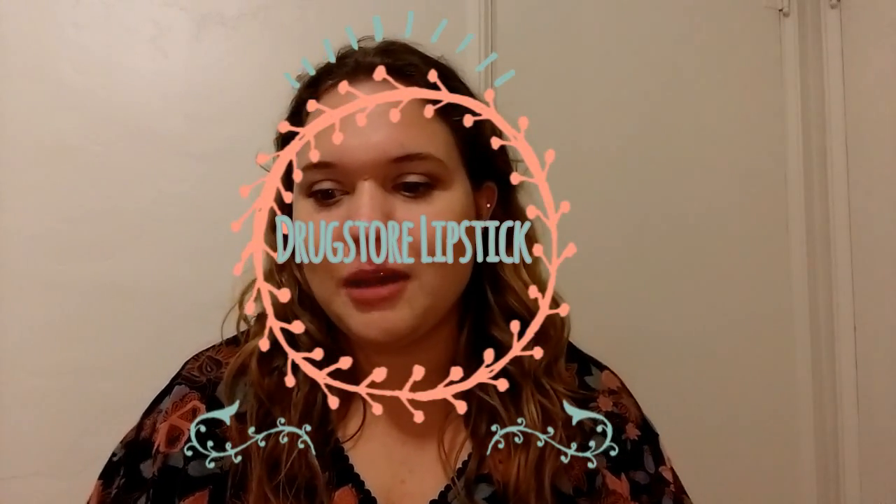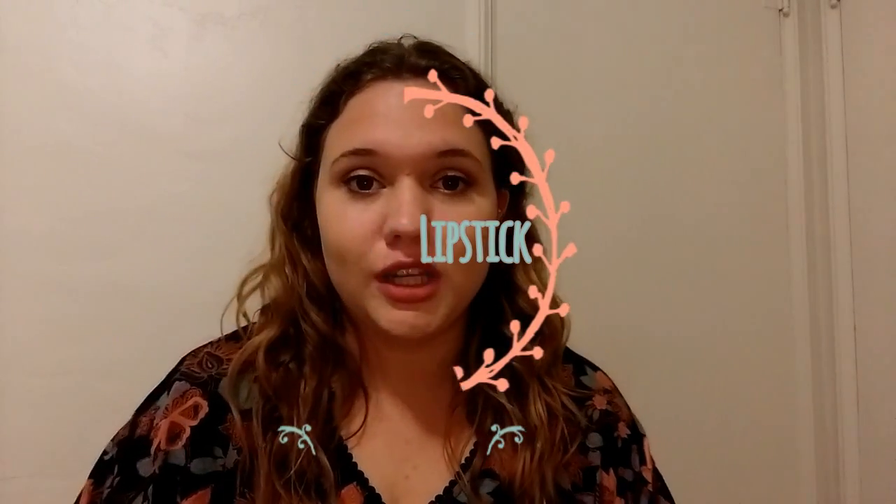Hey everyone! In this video I'm going to be doing a drugstore lipstick review — this is part one, and then I will do a part two where I cover high-end lipsticks from Ulta and Sephora. I will swatch them on my arm so you can see what they look like on my skin tone and what the sheen is. Alright, let's get started.